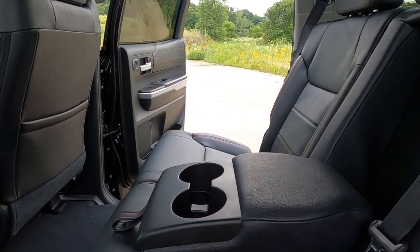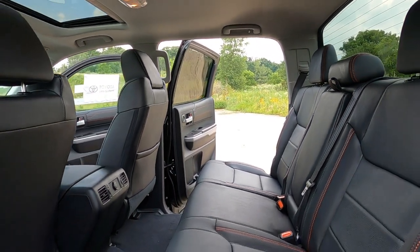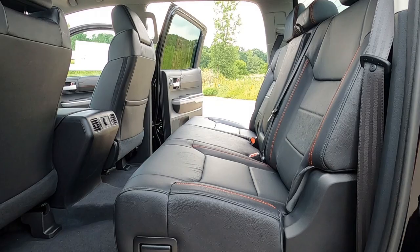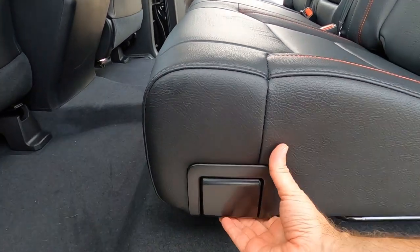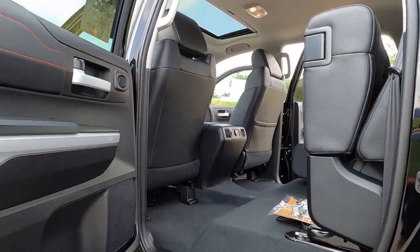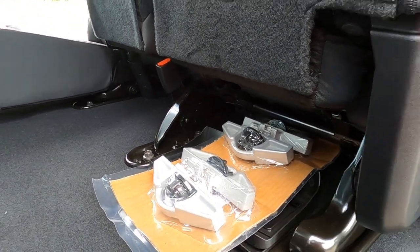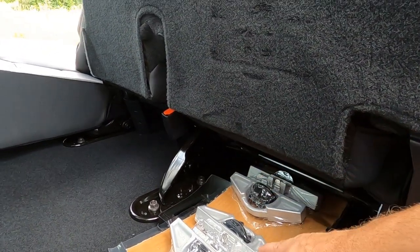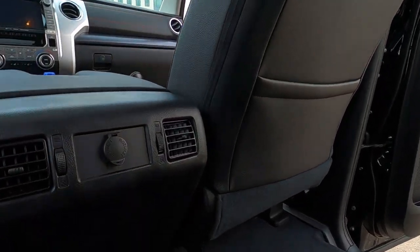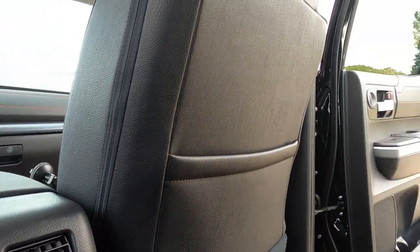Folding armrest in the center with plenty of room for drinks, and when you bring that up you have a ton of space — no problem fitting three adults in the back seat. The back seats do fold up: take the handle right here one-handed and boom, there it goes. Look at how much space is there. The tie-down hooks in this package work with the rail system for motorcycles and such. In the center there are vents for back seat passengers and a 12-volt outlet.